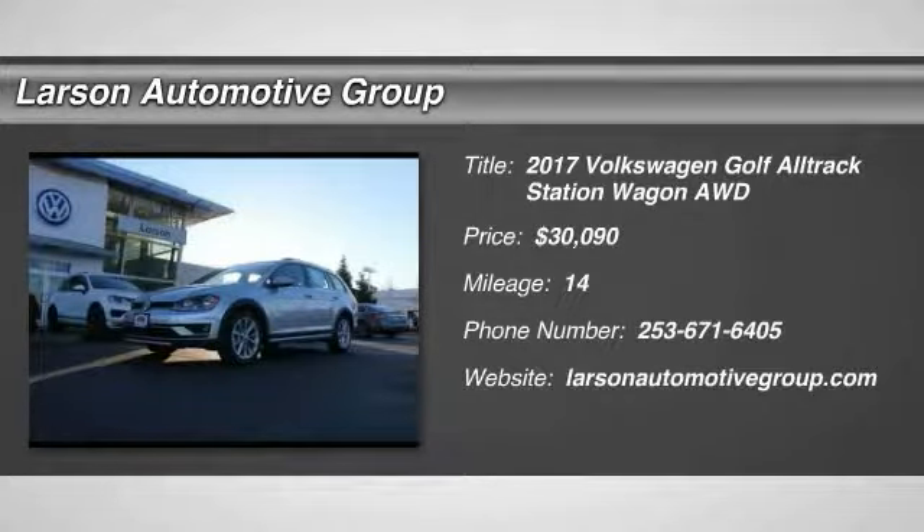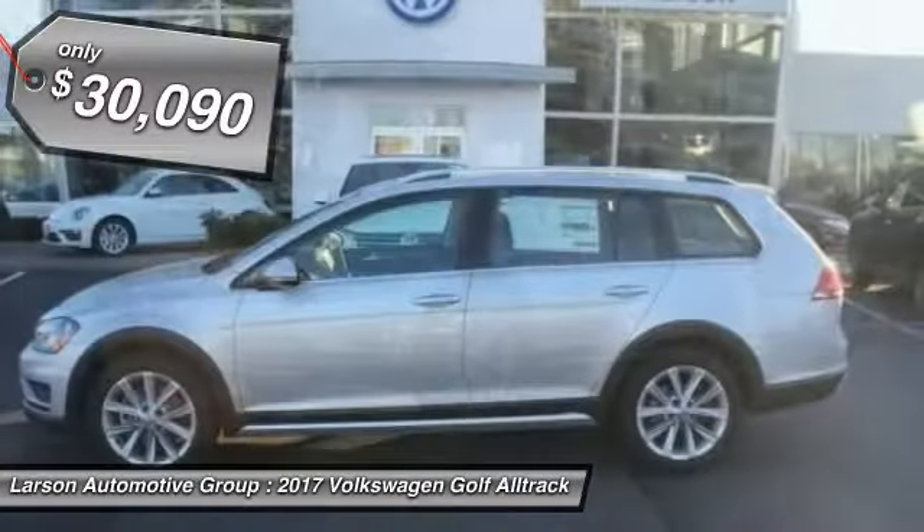2017 Volkswagen Golf. It's the original fun-to-drive hatchback. Drive one today — priced below $35,000.